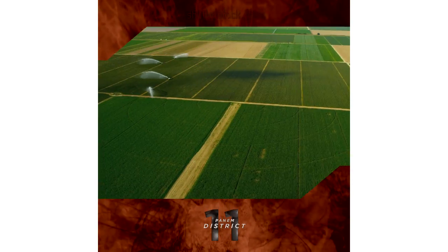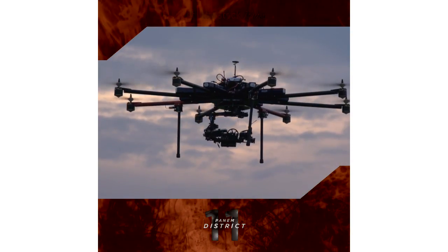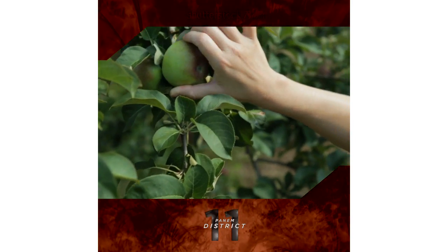Don't worry — unlike the locals of District 11, you won't be whipped for sneaking an apple from a tree. The orchards here are filled with the freshest and ripest fruit, and it's yours for the taking.